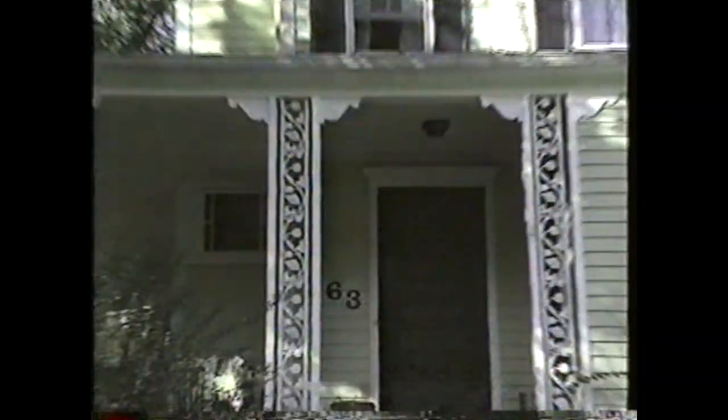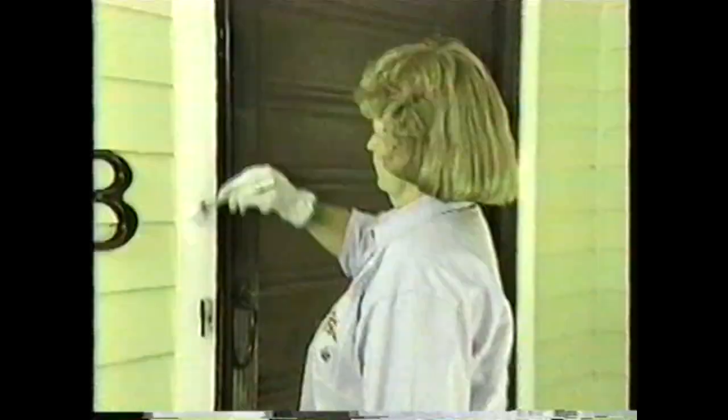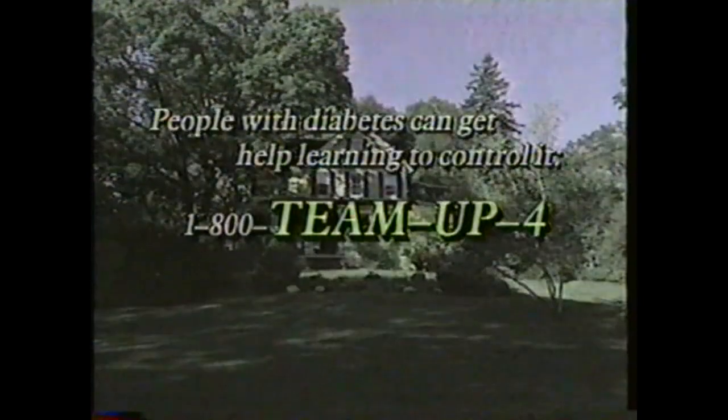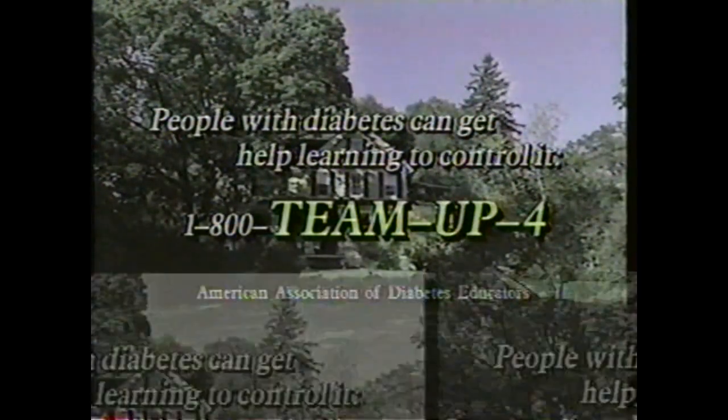Think of your body as a home where you'll spend your golden years. If something were eating its structure, you'd want to stop it. Yet many people with diabetes let it cause permanent damage instead of using regular blood sugar monitoring to balance diet, exercise, and medication. Properly maintained, any home can last as long as you need it.